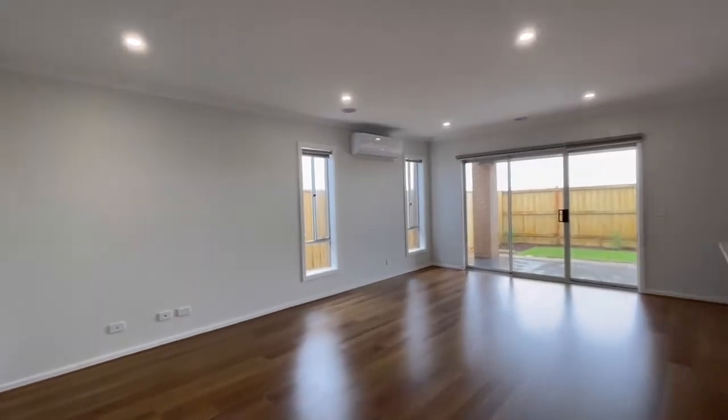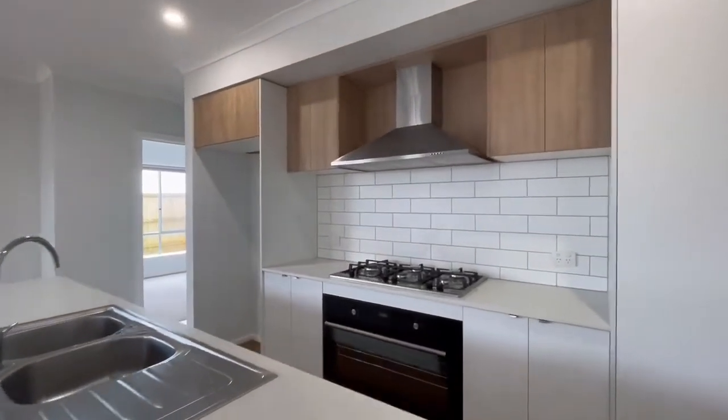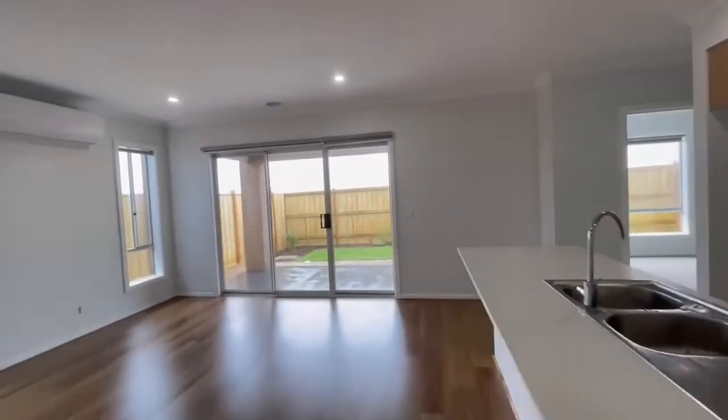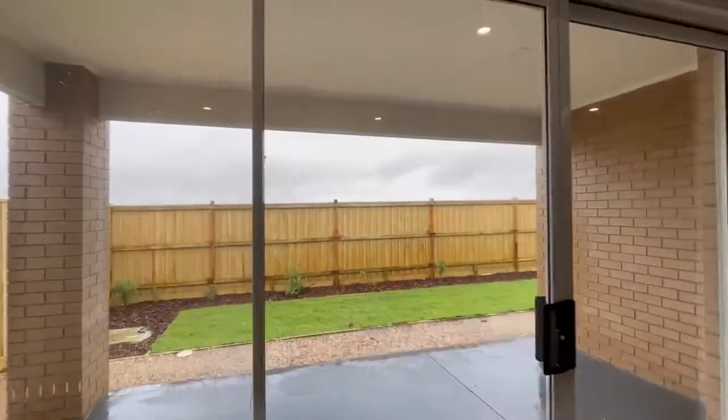Open living with aircon, island bench, 900mm upgrade appliances, a massive oven as well. That's the backyard and the alfresco, very good for barbecue.